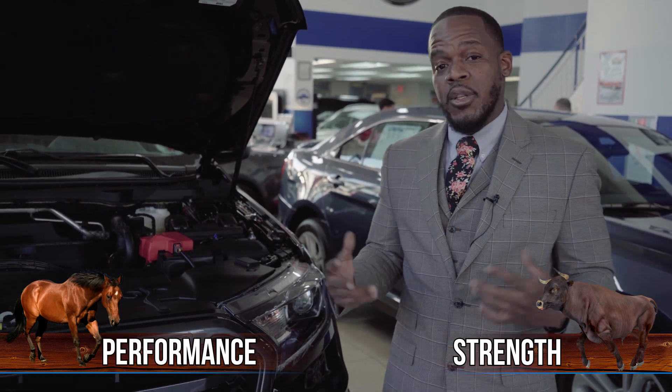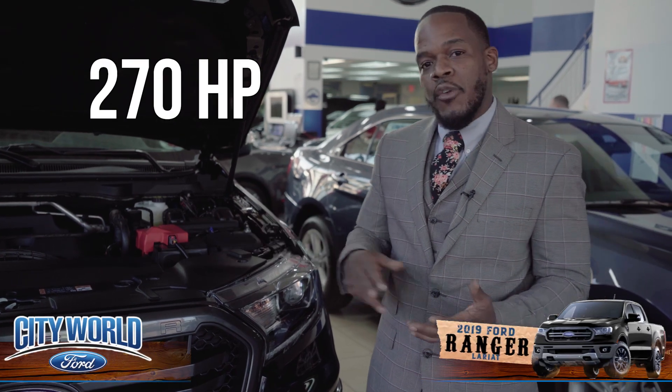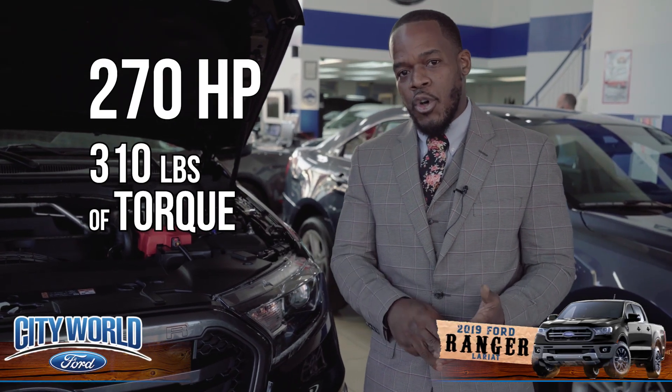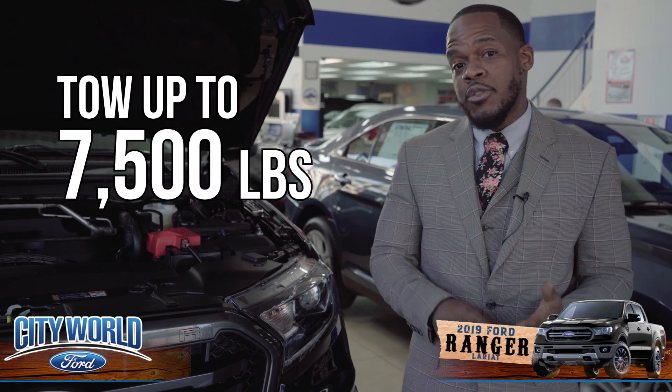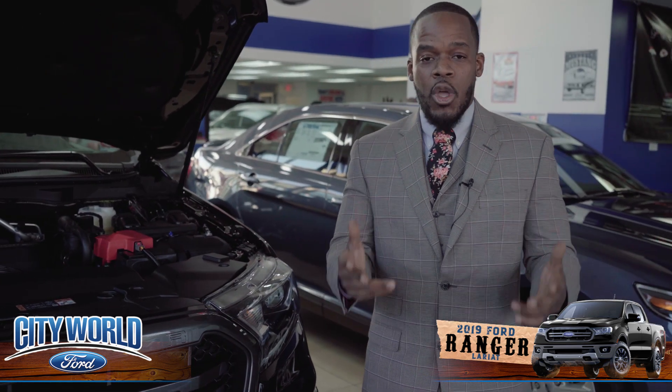That's what Ford went on ahead and did. They paired those two up, and they have the perfect balance — giving you 270 horsepower, 300 pounds of torque, and the ability to tow 7,500 pounds. That's something you can't even get on a 3.5-liter Toyota Tacoma.